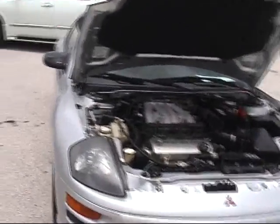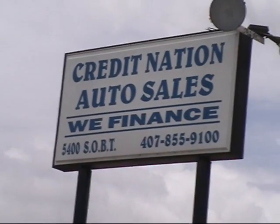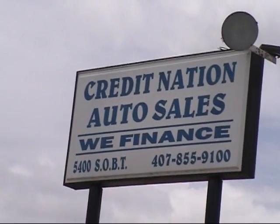Take a look at the engine — it's a Mitsubishi V6. My name is Bruce, folks. We are Credit Nation Auto Sales, 5400 South Orange Blossom Trail. Come on in and see us.